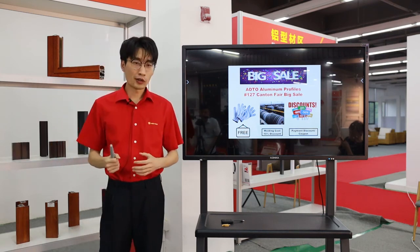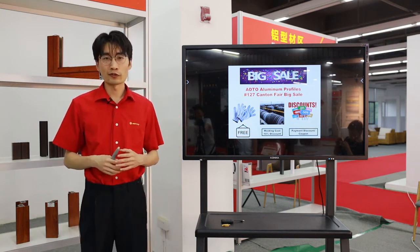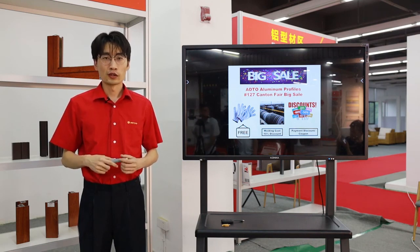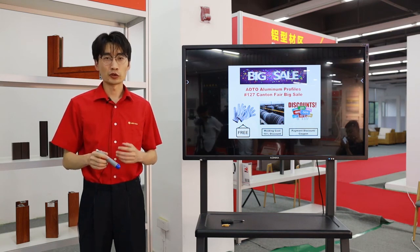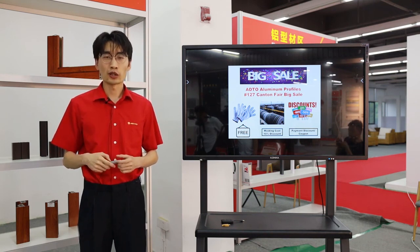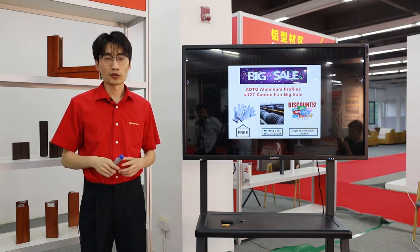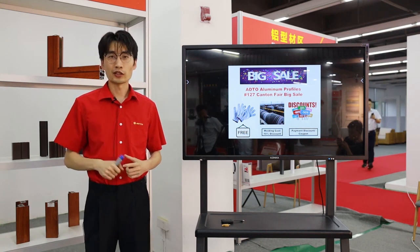With today's introduction of our group and our big sales scheme, you can see our sincerity in establishing business with you. Please use your application to chat with us or leave a message. Our technical team and professional sales team will contact you promptly and find the best solution for your inquiries. Thanks for watching today — have a nice day. Thank you.